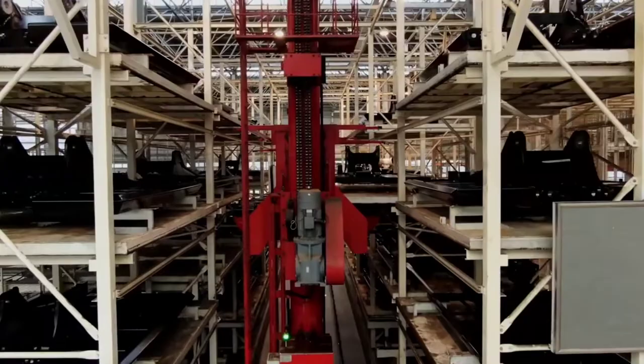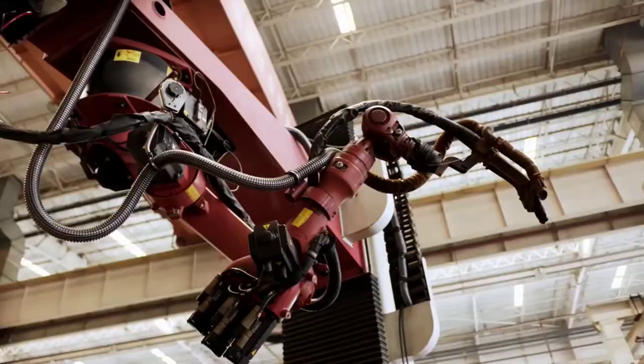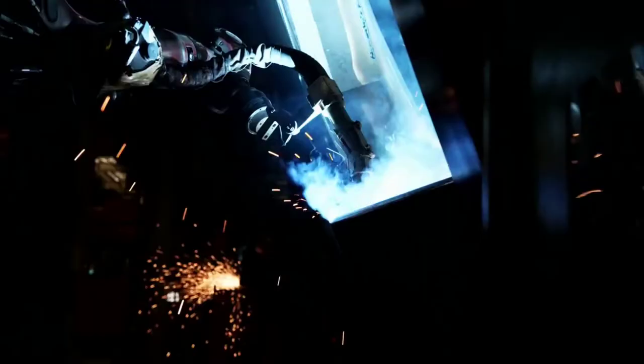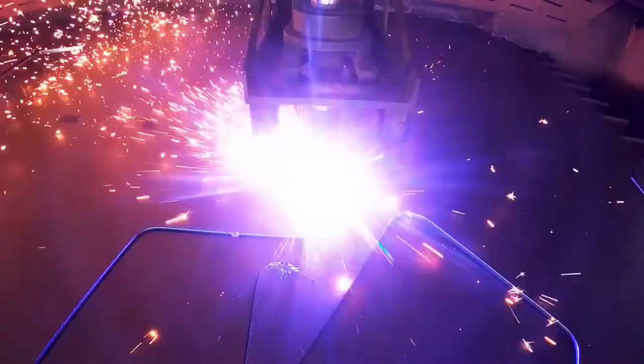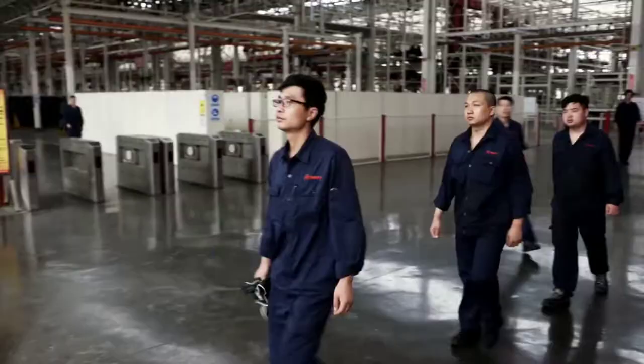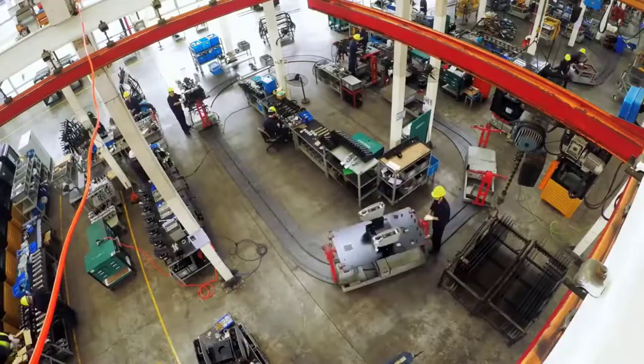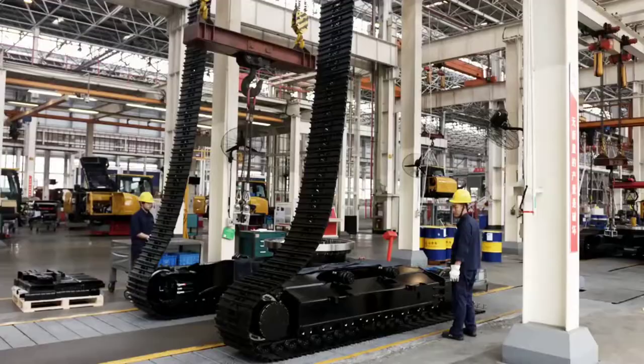The Lingang Mega Excavator Factory, where robots and machines reign supreme. Their value: 375 million euros. State-of-the-art technology, put to work by highly trained specialists, produces astonishing output. A new high-tech excavator rolls off the line here every 10 minutes.